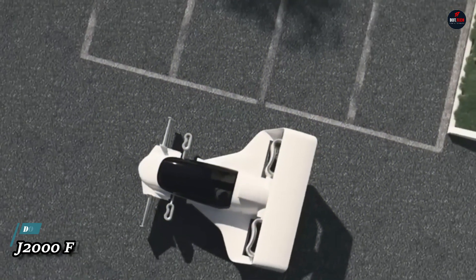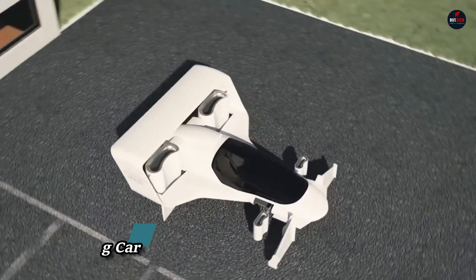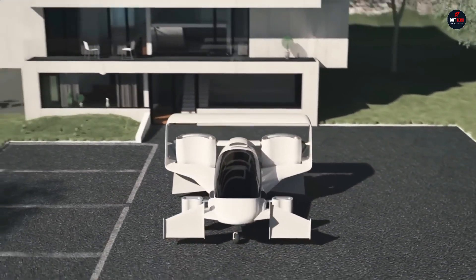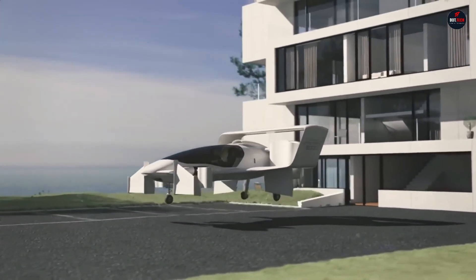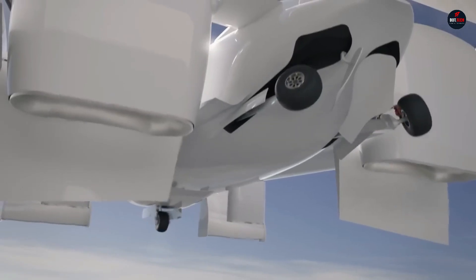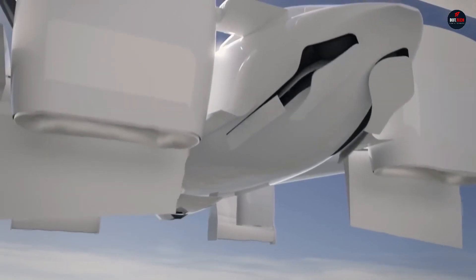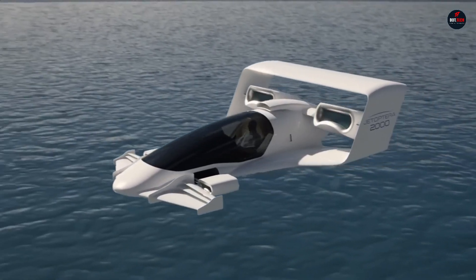J2000 Flying Car: an innovative idea from Jetoptera, the J2000 Flying Car is a small, streamlined machine that can keep pace with a race car. Vertical take-off and landing are within the J2000's capabilities, as are top speeds of 200 miles per hour. A long-distance traveler or air taxi service could use it because of its 200-mile range.